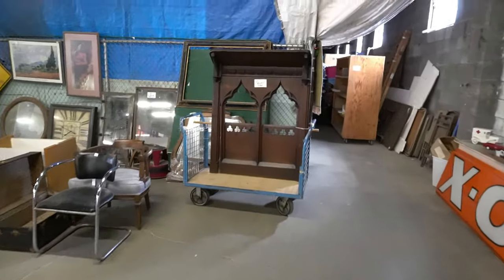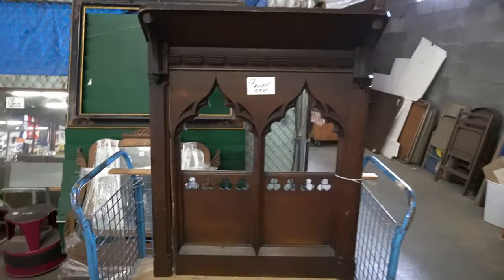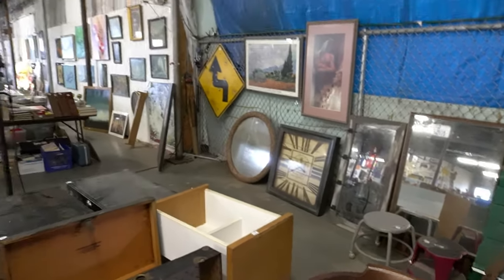So there's this pulpit back piece — it's kind of neat. All sorts of various stuff over here, we'll get to that in a bit.